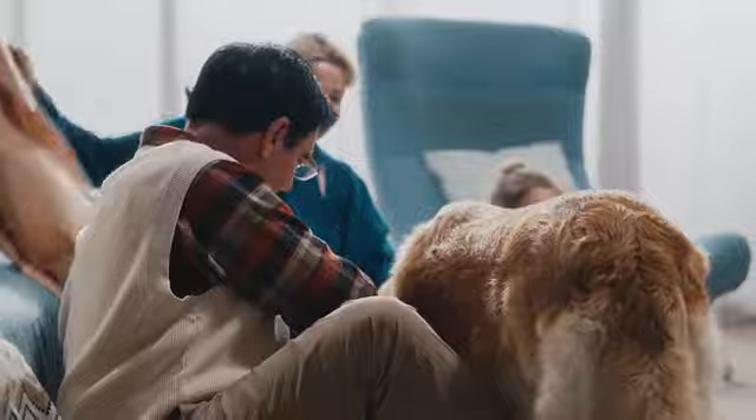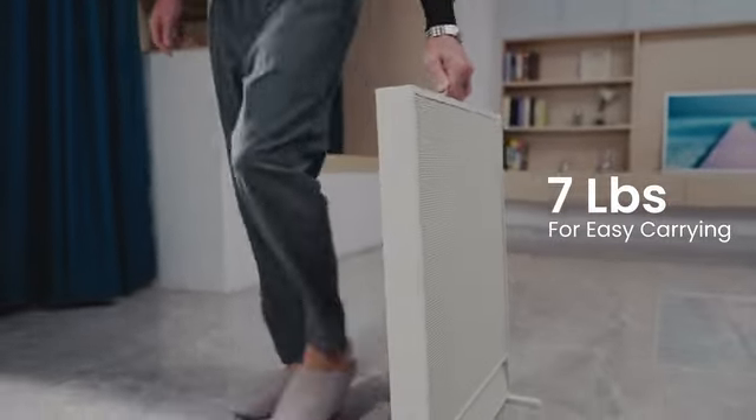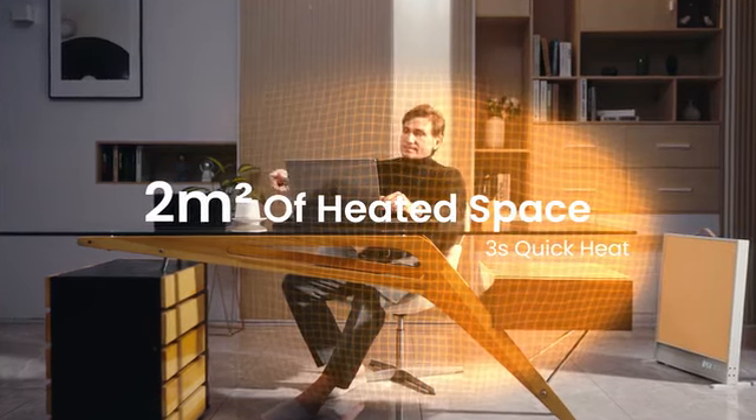Being warm and comfortable has never been so easy. Bring sunlight into every corner. Place it anywhere you like. Suncoast instantly gives you two square meters of heated space.